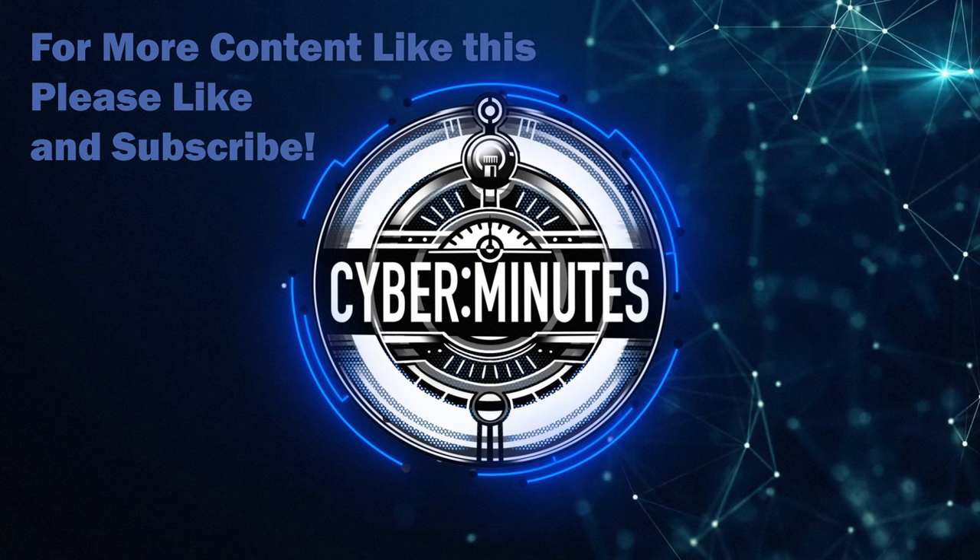Thanks for listening. Just a reminder that the Cyber Minutes podcast is for educational purposes only. The views expressed by hosts and guests are their own and not necessarily those of their employers. Advice discussed is general advice — we promote ethical discussions, not illegal activities. Have a cybersecurity question? Send an email to cybeminutespodcast@gmail.com. Stay cyber safe.